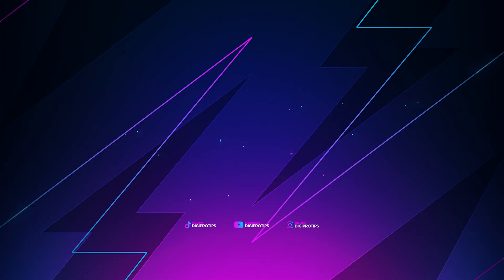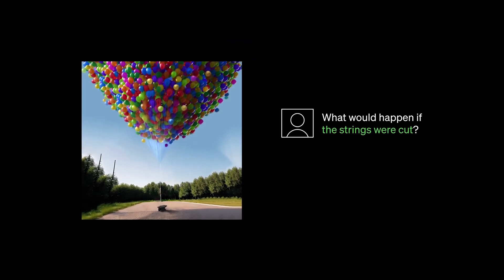Hold up — what just happened there? Well, that was Adobe's answer to ChatGPT. This is super-powered Adobe Sensei and it's called Adobe Firefly. This is pretty big news because AI-generated content and imagery of any sort is getting a lot of spotlight at the moment. I'm Andy Edmondson, this is DigiProTips, and here we work smarter not harder — giving you more time to be creative. Let's get into it.